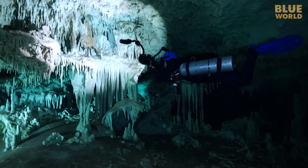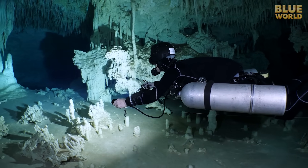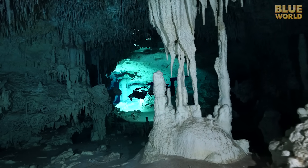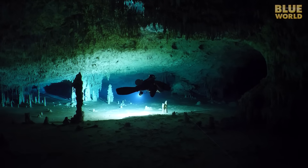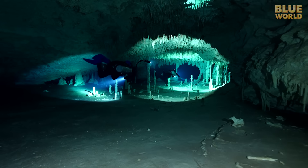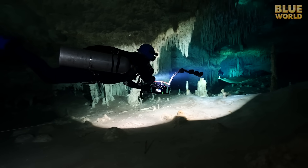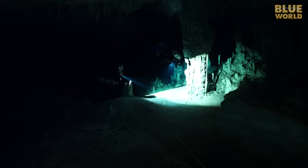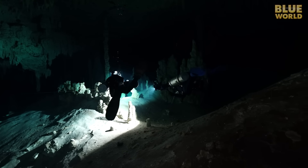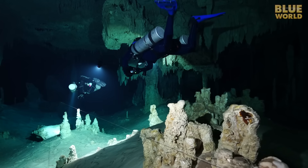A formation like this takes thousands of years to form. Finally, it is time to turn back. Another firm rule of cave diving is that you can only use one third of your air to get into the cave; you use another third to get back—that leaves the last third for unexpected delays. Soon we get back to the jump, and Christine spools up her jump line as we cross back to the main line. The arrows point the way out, because obviously following the line in the wrong direction would be disastrous.